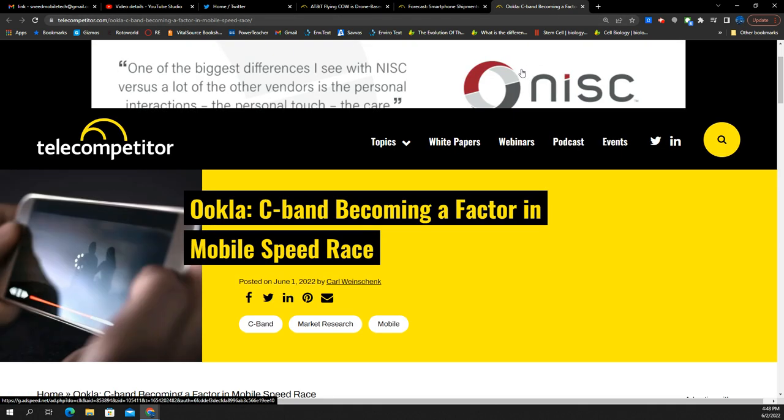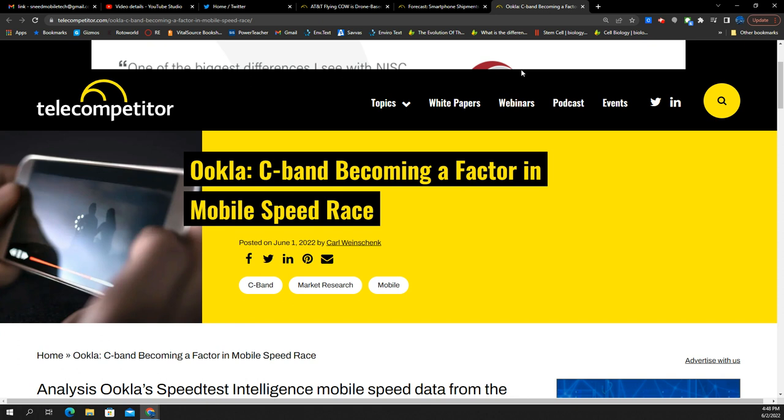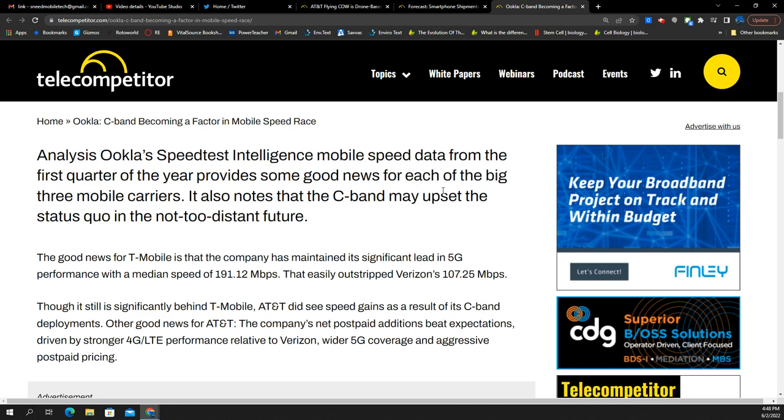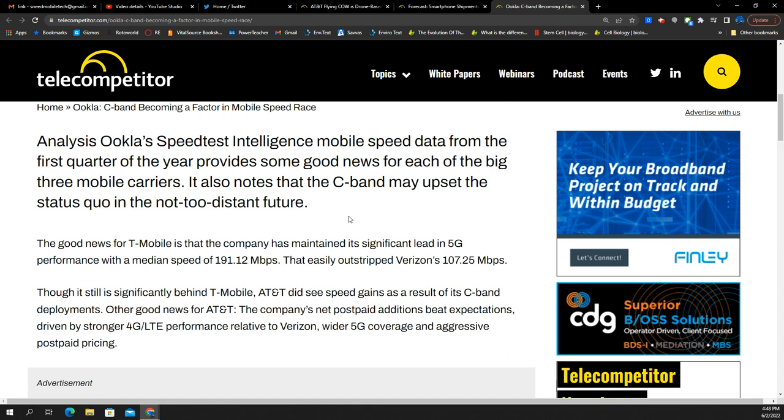Last story of the day, from Ookla and Telecompetitor: C-band becoming a factor in the mobile speed race. Analysis from the Ookla Speedtest data from Q1 of the year provides good news for each of the big three mobile carriers, and also notes that C-band may upset the status quo in the not-so-distant future.